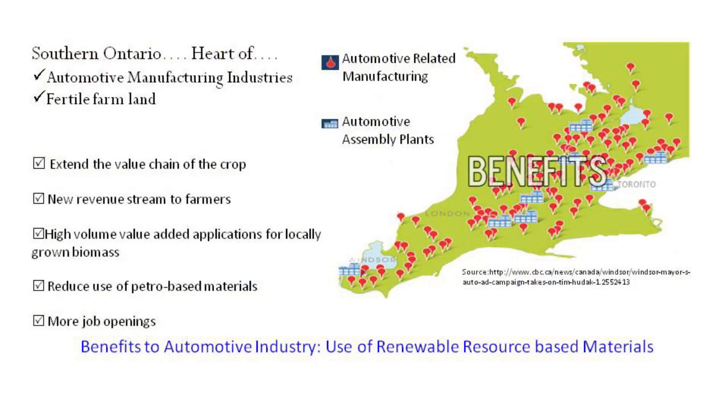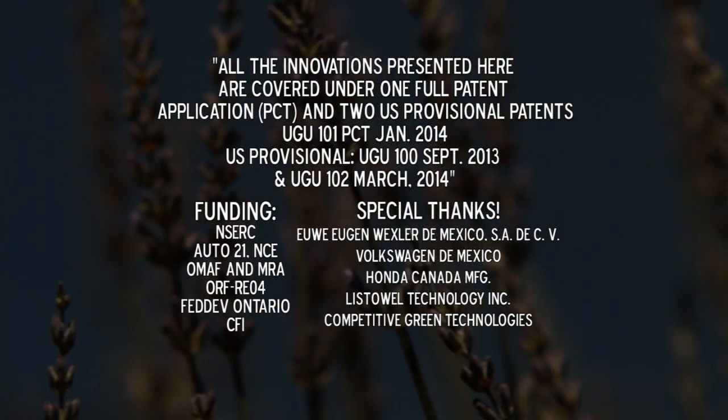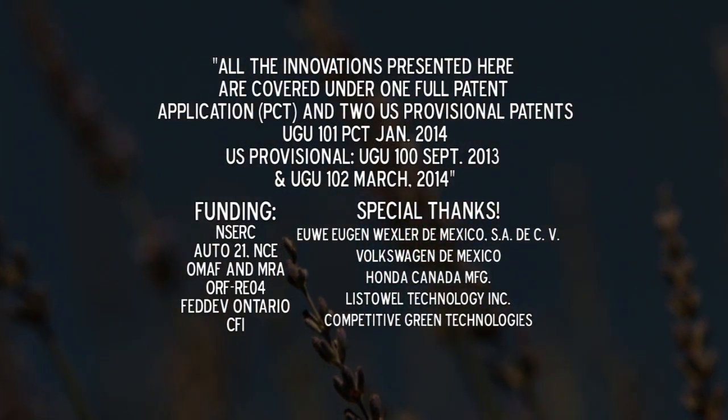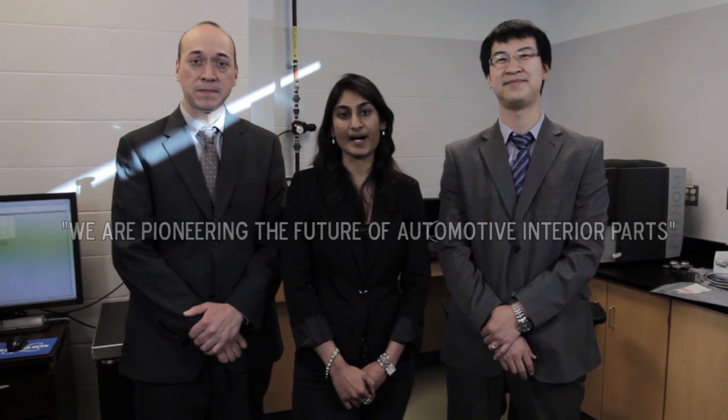Southern Ontario, being the heart of automotive manufacturing industries, offers farmers an added advantage and boosts the economy by creating more job openings. While the province is entitled to the benefits of proprietary knowledge, products developed can be commercialized worldwide, thereby supporting the bio-economy. Persuasion and determination are driving us towards pioneering the future of automotive interior parts.